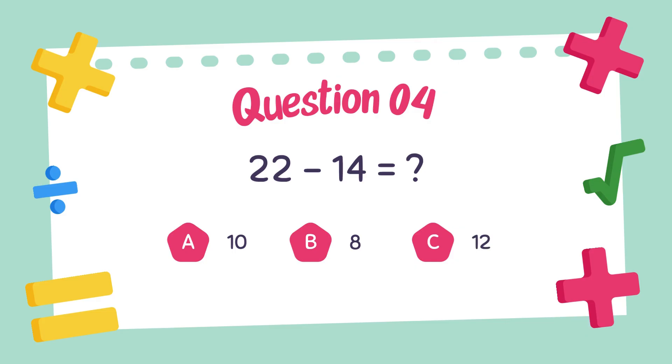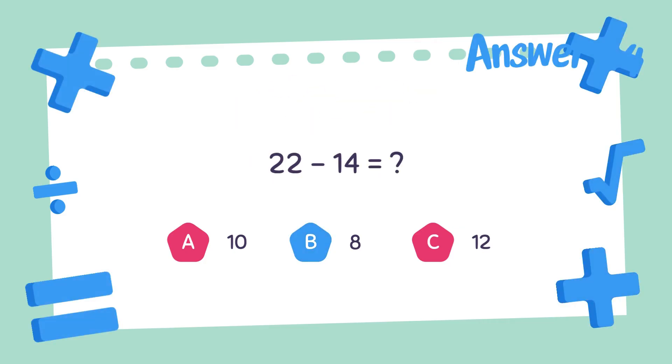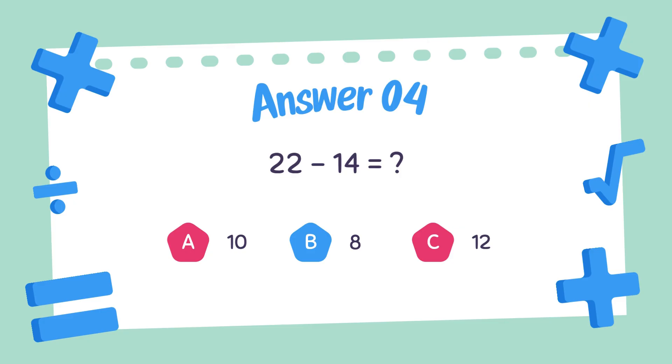Question number four. What is the answer to 22 minus 14? 22 minus 14, the answer is 8.